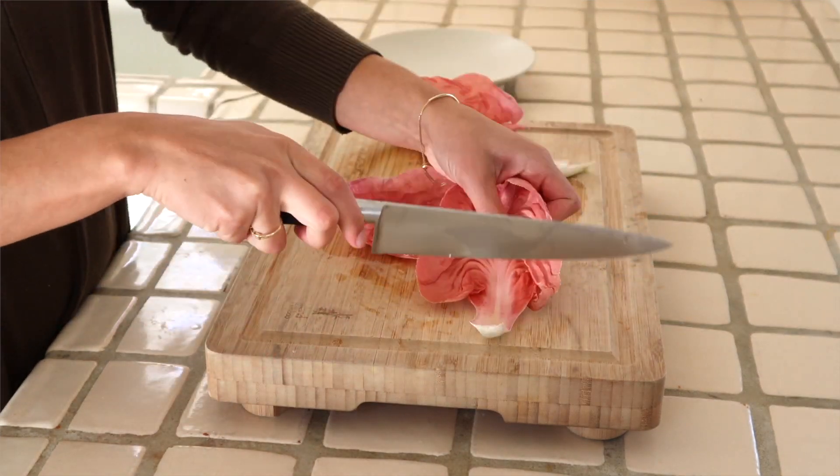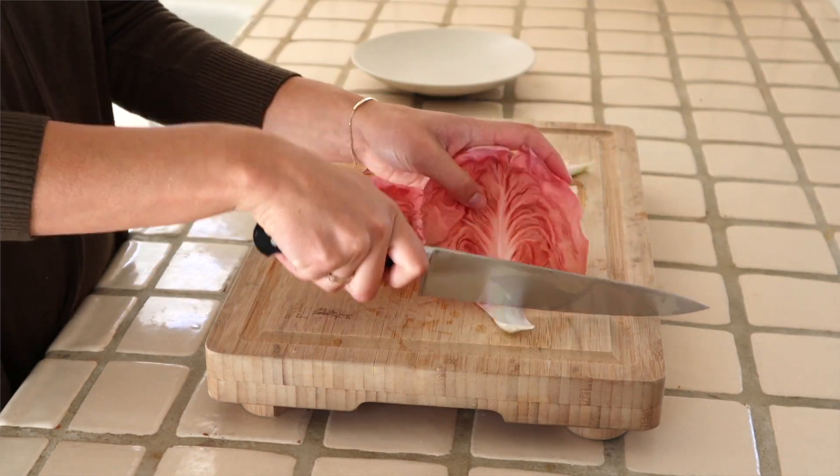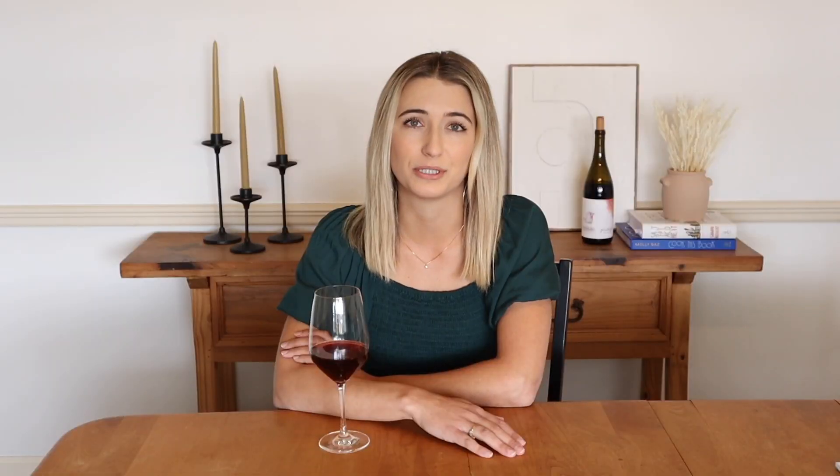If you know me, you know I love vegetables — I love growing them, cooking them, eating them, and finding really fun wine pairings to go with different vegetable dishes. So today I thought we'd go through a few different food and wine pairing basics and also show you some of my favorite wine and vegetable dish pairings.